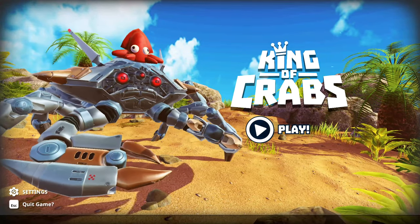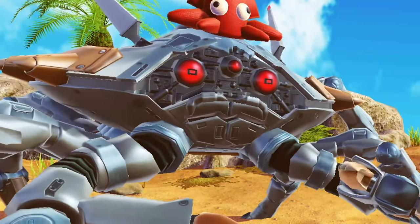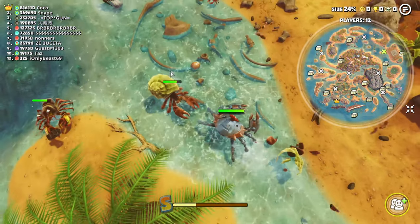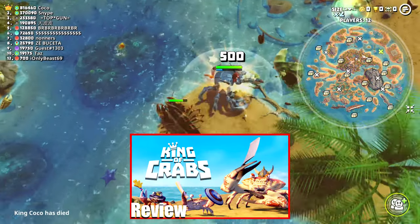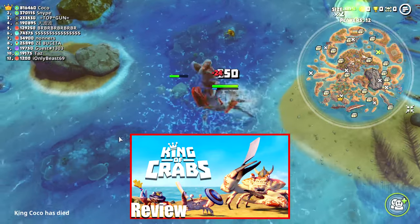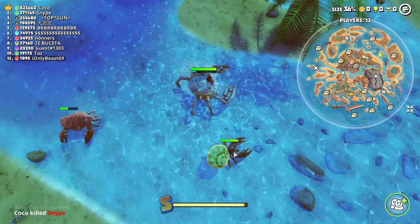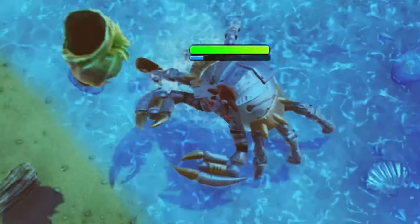Here we are yet again with the Crab Battle Royale, if you can even call it that. A lot has happened since my first review on this game, and I'm gonna go over a bunch of little things including things that I missed in my first review. Be sure to check out that video if you haven't seen it already just to get a better understanding of this game. I will address a few things that I talked about in my first review.